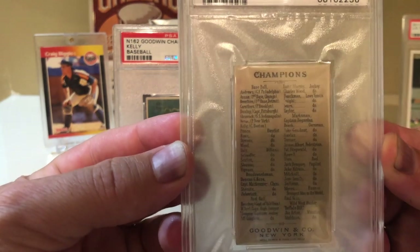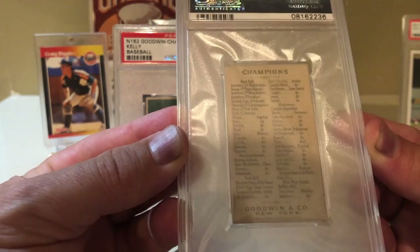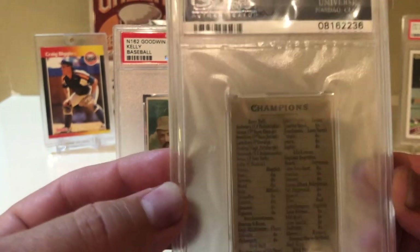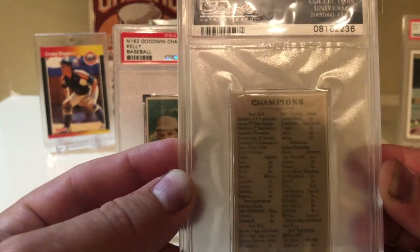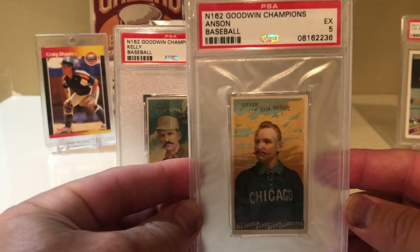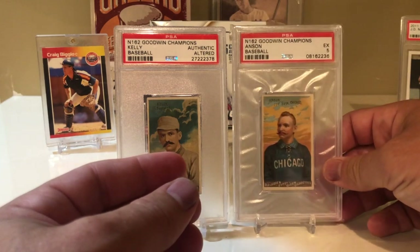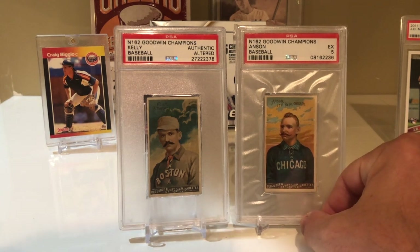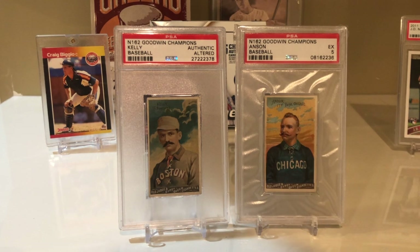I'm really happy to add this card to my collection — great eye appeal. On the back you can see it's not just baseball: the first-ever football card is in this set, there are bicyclists, oarsmen — a very interesting set. What sets it apart is that it's a color set, whereas the Old Judge cards are all black and white. I think that's all I have. Hopefully you enjoyed the video. I'm probably going to do an updated top 50 very soon. Thanks everybody for watching, talk to you later!